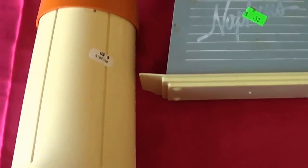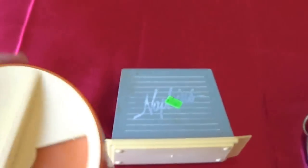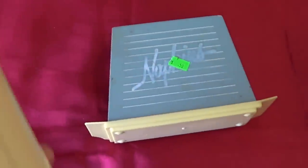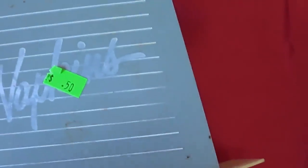Then I got this — some sort of pill dispenser. It has lecithin and B-complex. The reason I picked it up is it looks like it's from the 60s, which I'm pretty sure it is. It's marked 50 cents upside down and it was a quarter today.